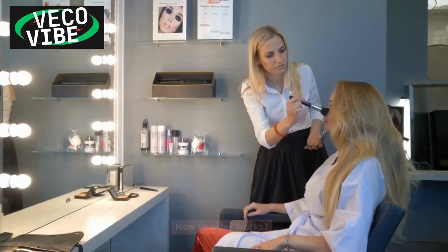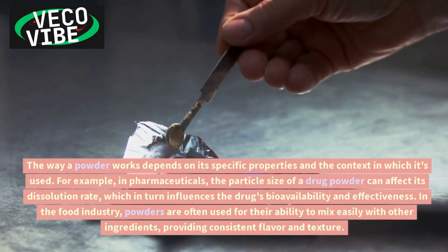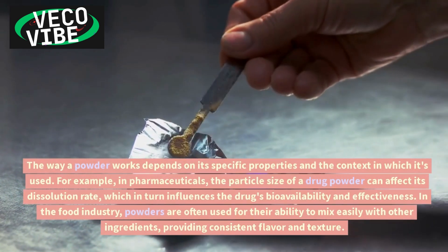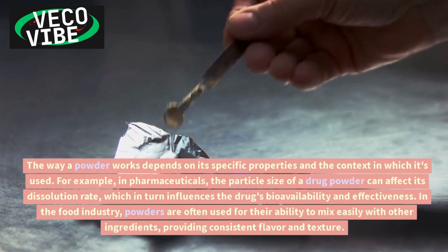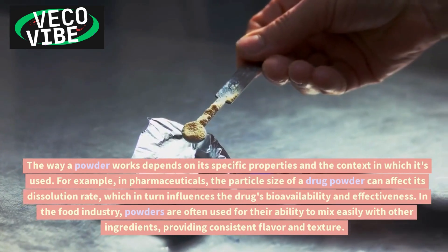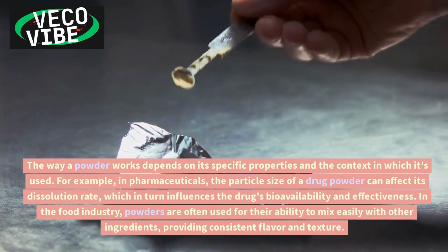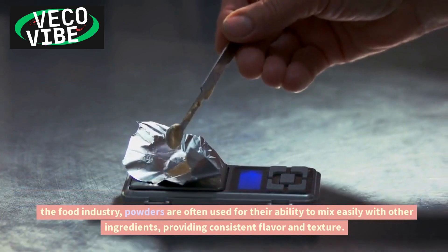How does powder work? The way a powder works depends on its specific properties and the context in which it's used. For example, in pharmaceuticals, the particle size of a drug powder can affect its dissolution rate, which in turn influences the drug's bioavailability and effectiveness. In the food industry, powders are often used for their ability to mix easily with other ingredients.